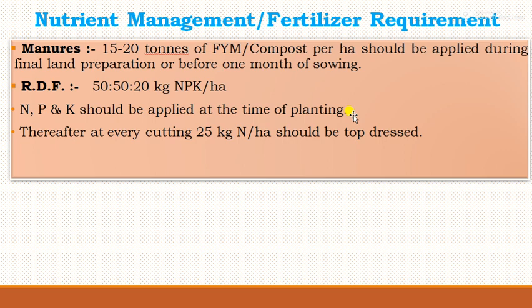For nutrient management, napier grass requires 15 to 20 tons of FYM or compost per hectare, as it is a perennial grass requiring higher doses of manure. The recommended dose of fertilizer is 50:20 kg NPK per hectare. The full dose of phosphorus and potassium along with half the dose of nitrogen should be applied at planting time, and thereafter 25 kg of nitrogen should be top-dressed after every cutting.